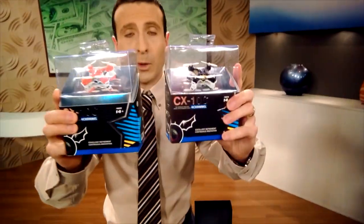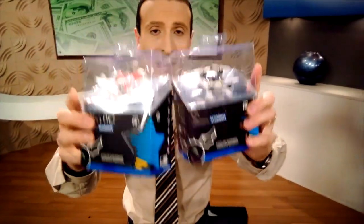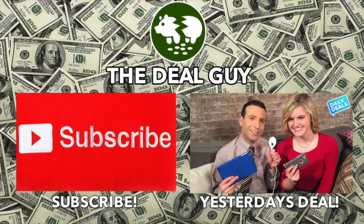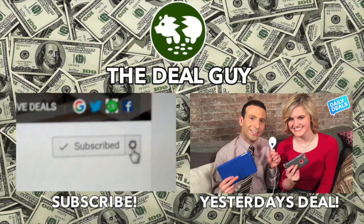My next video will have camera drones under 30 bucks — really excited about that. A reminder: if you want to save money on anything else, just hit me up. I read all comments. Get ready for the savings. For free stuff, click the subscribe button you see on your screen right now. You'll be signed up for that and all of my biggest daily deals.